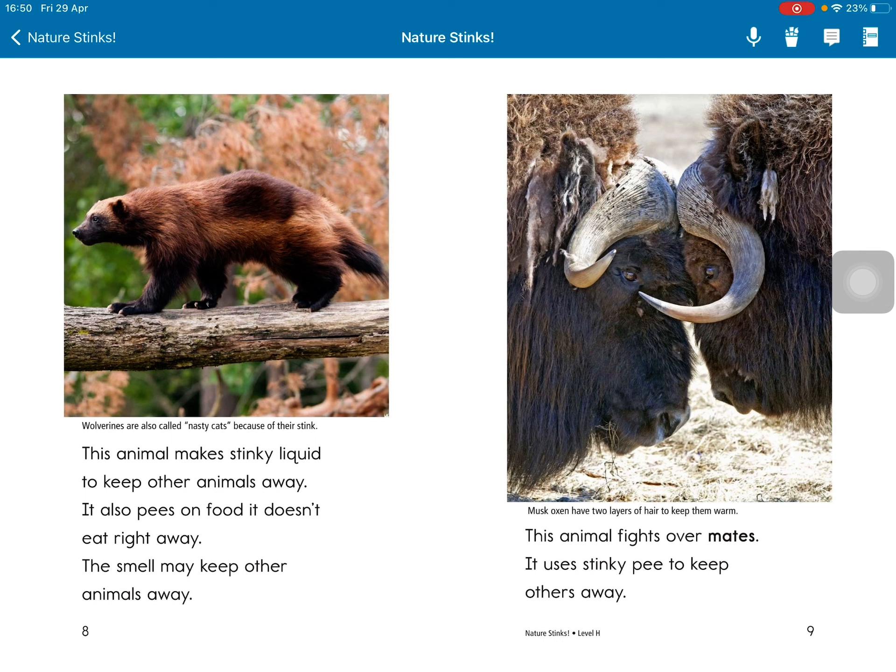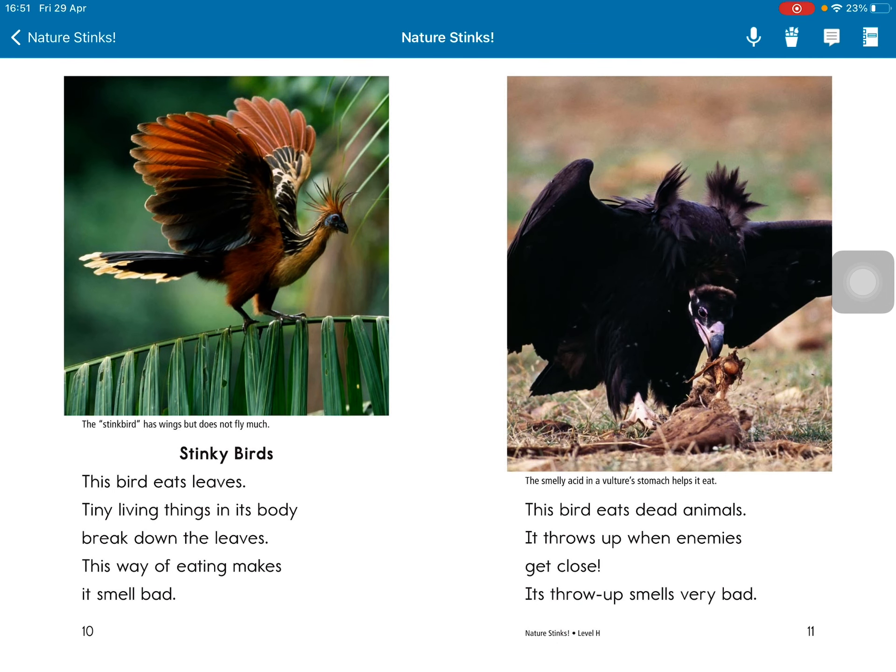These animals make stinky liquid to keep other animals away. It also urinates on food it doesn't eat right away. The smell might keep other animals away. It uses stinky secretions to keep other animals away from the leaves.